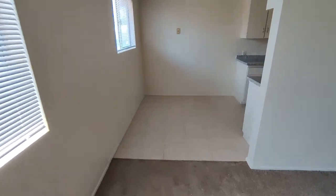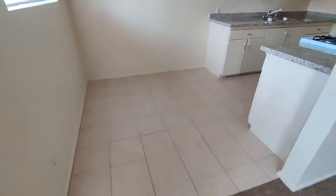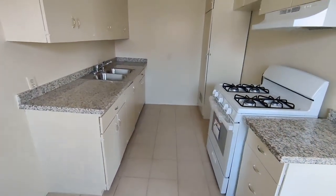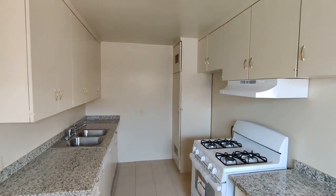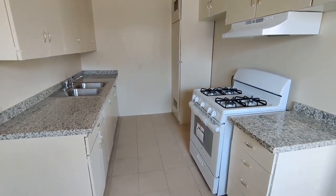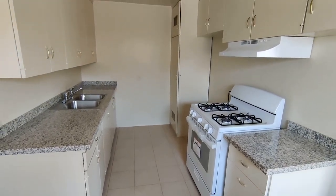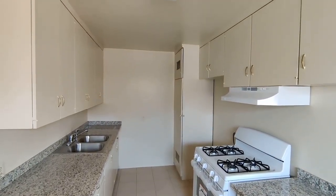We've got our little dining area with new tile on the floor. New granite countertops in the kitchen, new stove and oven, stainless steel sink. Plenty of counter space and plenty of storage in the cabinets.